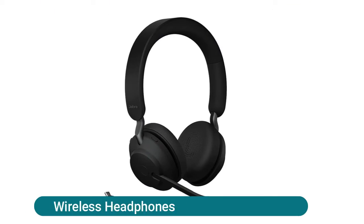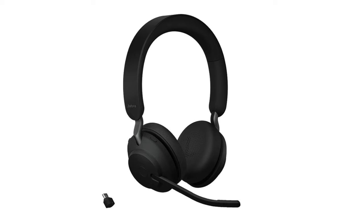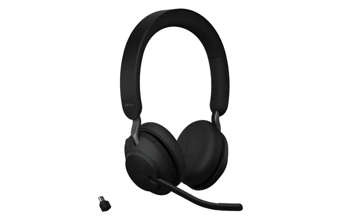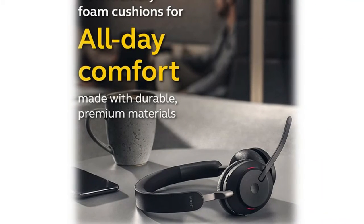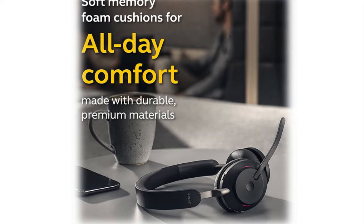The Jabra Evolve 265 UC wireless headphones feature superior passive noise cancellation thanks to enhanced memory foam padding and a new angled design that cancels 48% more surrounding noise. This business headset has powerful 40mm speakers for rich, high-definition audio for calls and music. Enhanced 3-microphone call technology delivers 23% less background conversation noise on calls. The Evolve 265 provides up to 37 hours of battery life, with a 15-minute charge giving up to 8 hours of use.